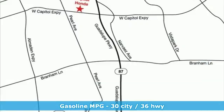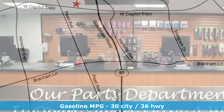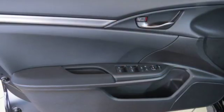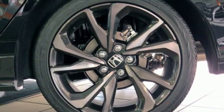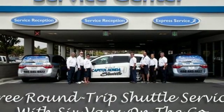Bluetooth wireless audio streaming, Bluetooth hands-free link, manual tilting steering column, multi-function steering wheel, manual telescoping steering column, continuously variable automatic transmission, aluminum wheels, gas pressurized shocks, and intercooled turbo inline four-cylinder engine.